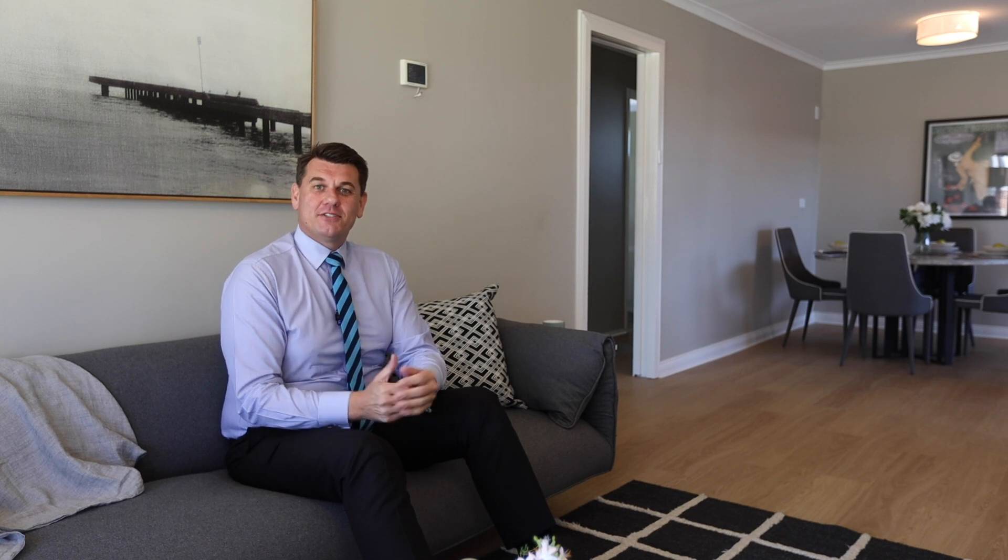Well I hope you enjoyed the property tour. We look forward to seeing you at an inspection. If you do have any questions reach out to us by phone or email.